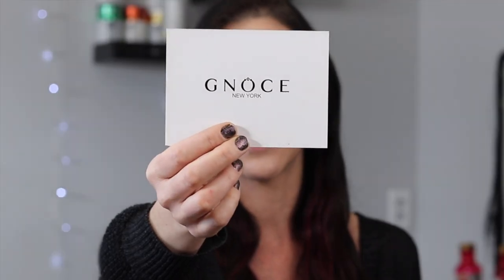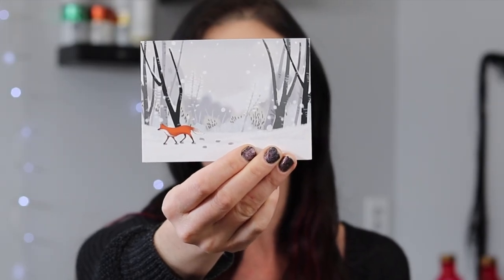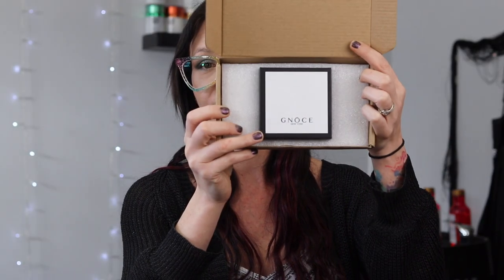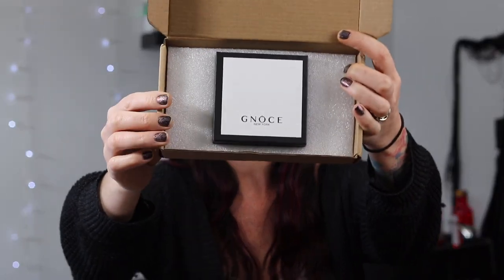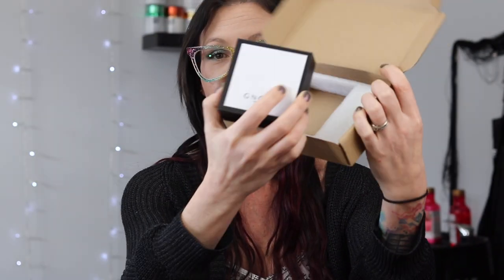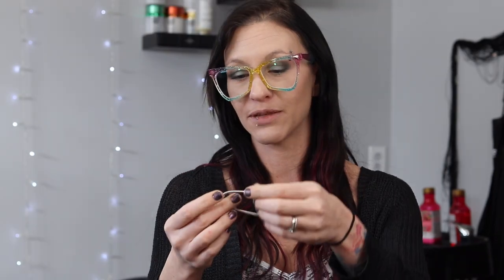Let's get into the little package that they sent. You get this card that says Genos. On the back it is a wintry scene with a fox on it. They have it packaged really nicely actually — it is in a foam and then you get the little box that you pull out. Open this up and everything will be in this little pouch.